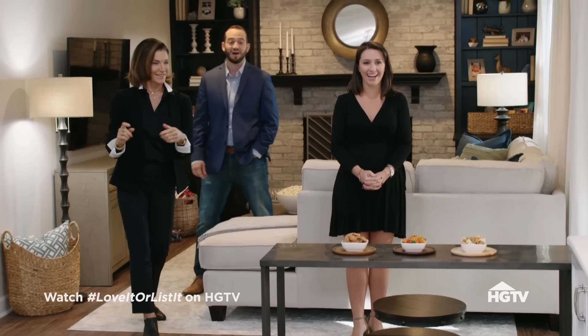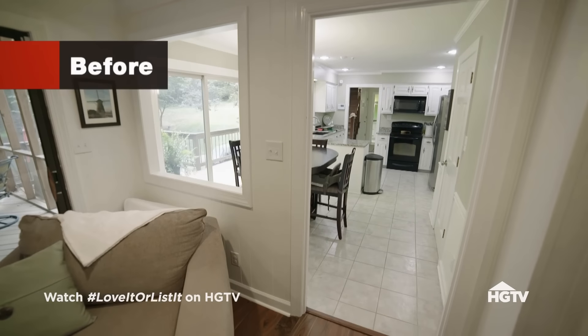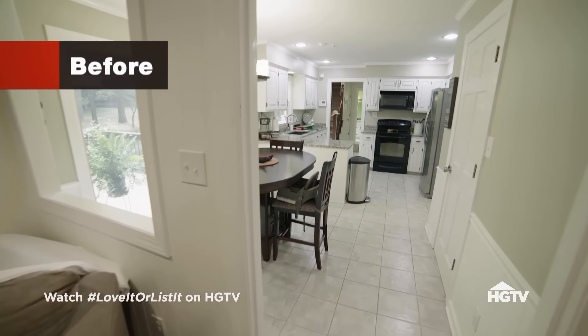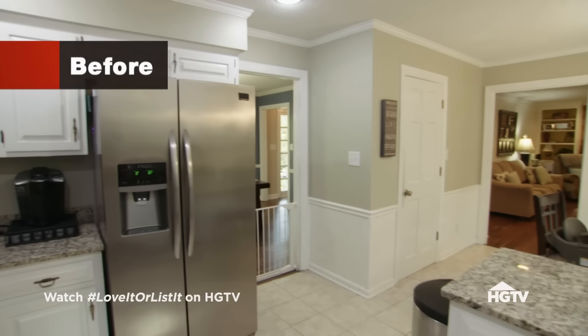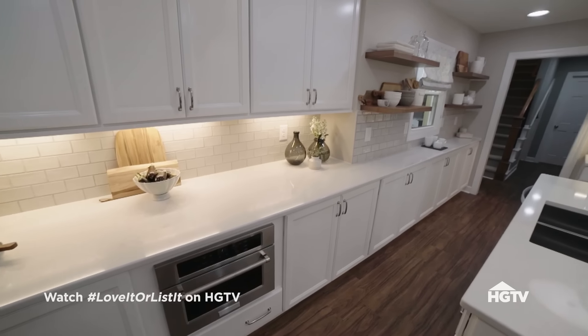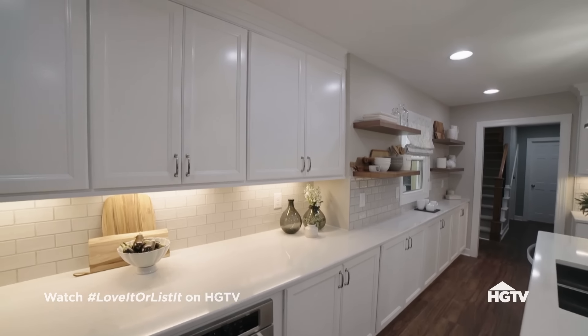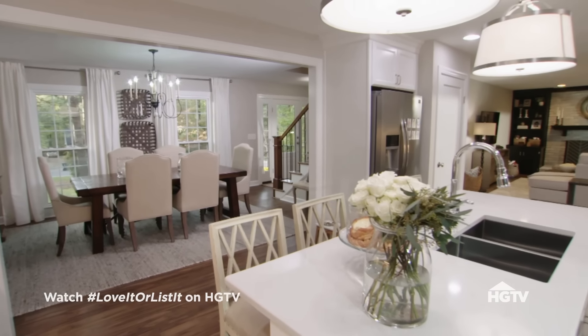They can't believe they're in their own house. The kitchen reveal is stunning — all that counter space, storage in the island, storage above and below in the cabinetry. It's a lot more than they were expecting. It feels so much bigger, pulled together and elegant but ultimately informal and welcoming. As Nicky says — that is them.